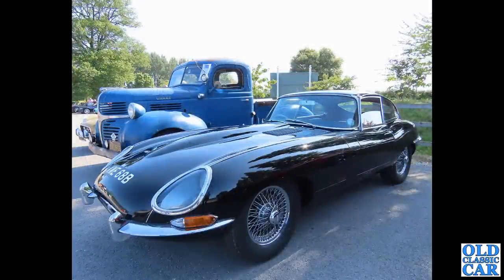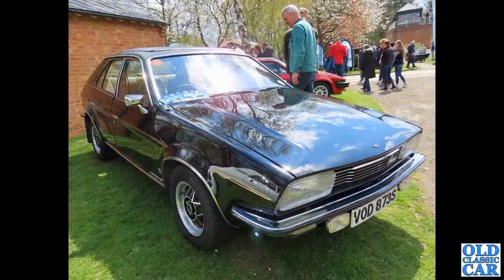To the local Combermere meeting. In the foreground, a fantastic 1964 Jaguar E-Type fixed-head coupe in black. Very, very sharp-looking car indeed. This one sounded great as they pulled in - really, really nice car.